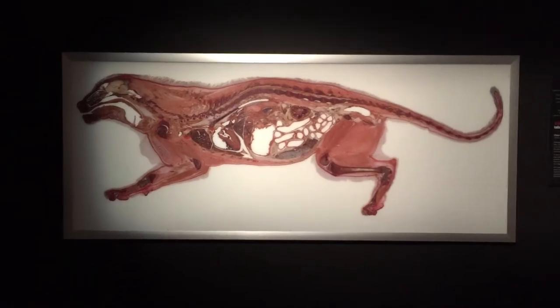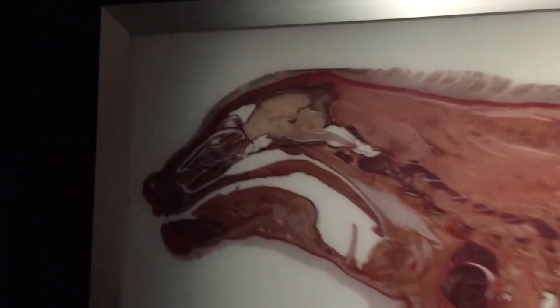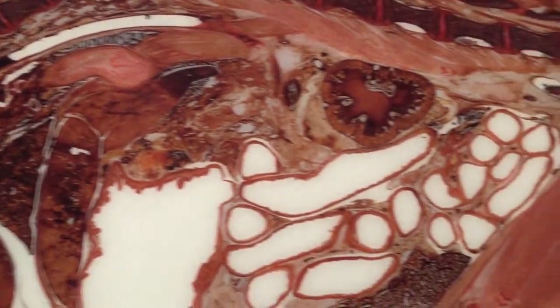Although the tiger is the largest cat, the lion, shown here in a cross-sectional display, comes in a close second. Despite its size, it has the same essential skeleton and organ structure as a harmless household cat.